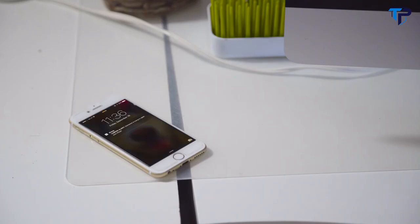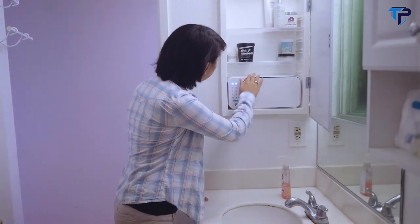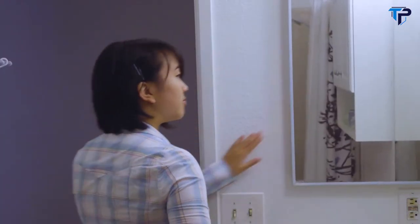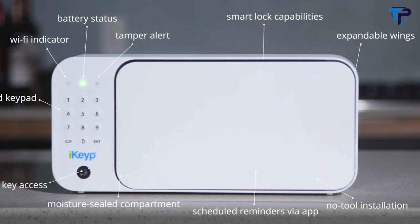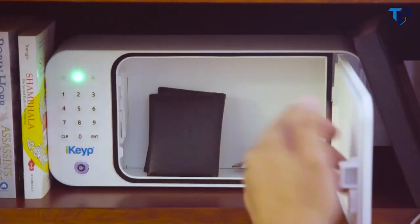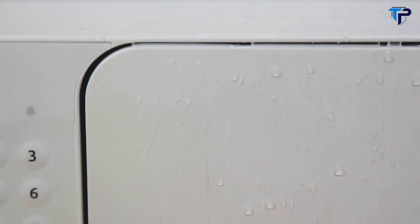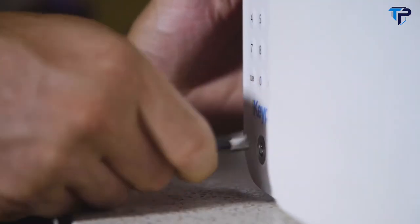Lock up your things with iKeep, the smartest, most convenient safe ever. We created a safe to keep your medicine secure and prevent prescription drug abuse, but we ended up with so much more. iKeep is a personal safe designed to provide an intelligent, secure, and private storage area for your medications and personal belongings. Smart lock capabilities enable you to quickly access your belongings when you need them. The sealed compartment keeps moisture out, keeping your valuables safe from contamination. Use your smartphone, the onboard keyboard, or the manual lock to unlock it.